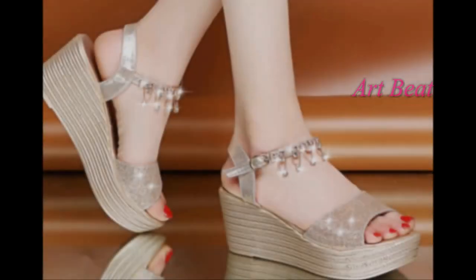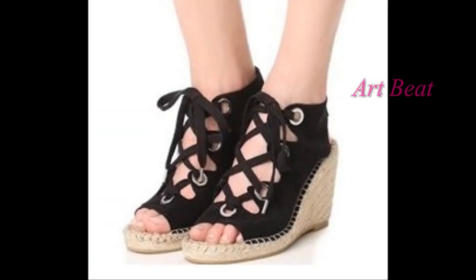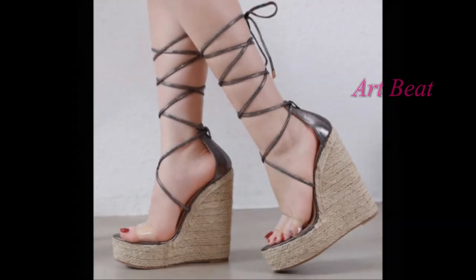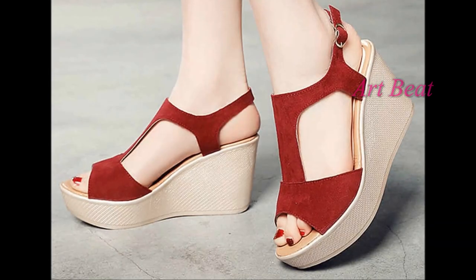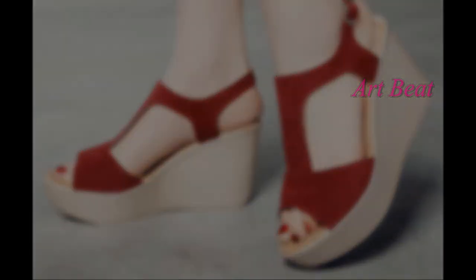This footwear can be worn as evening wear, casual wear, and also party wear. You can watch different patterns of high heels in this video. All these ideas will help you know the latest and trendy designs. Go through the video and enjoy.